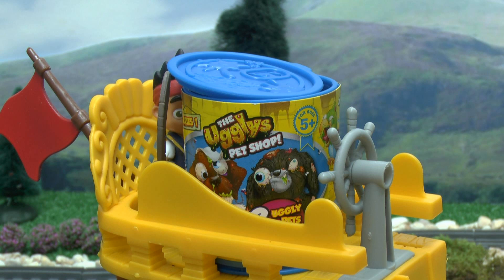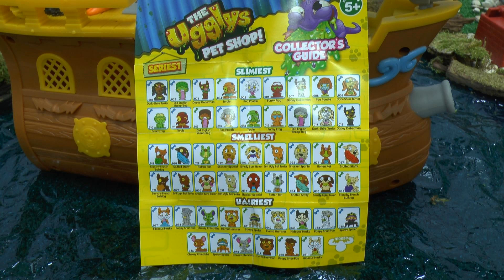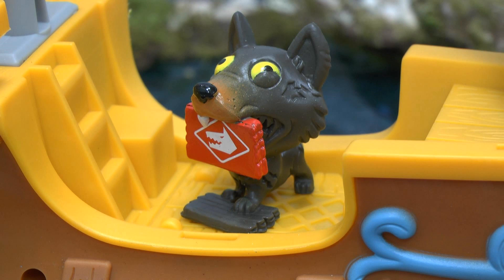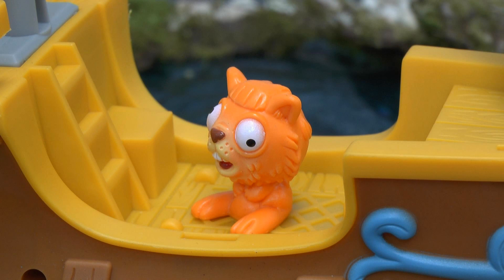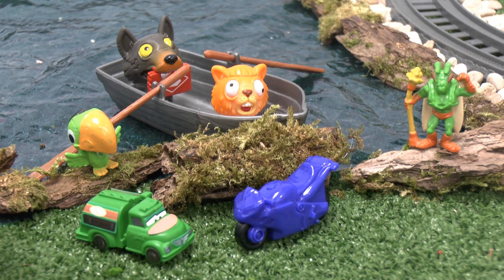So what's in the ugly pet shop tub? It's Jeremy Shepard! And Horrid Hamster! Well done Jake! You managed to save everyone!